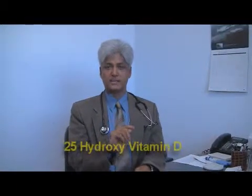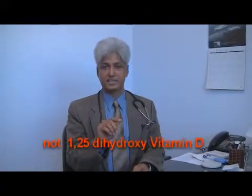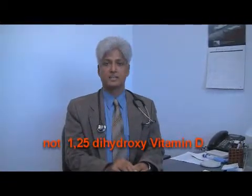There are two tests for vitamin D level. One is called 25-hydroxy vitamin D, and the other one is called 1,25-dihydroxy vitamin D. The right blood test to detect vitamin D deficiency is 25-hydroxy vitamin D, and not 1,25-dihydroxy vitamin D. Why is that? Because 1,25-dihydroxy vitamin D can be normal while you are having vitamin D deficiency.